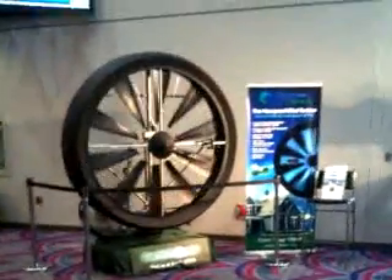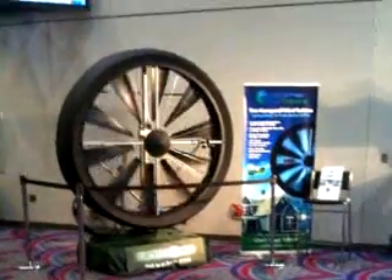You can see as people walk by just how big it is — it's only six feet in diameter. You could easily put that in your backyard.